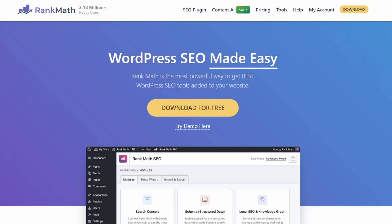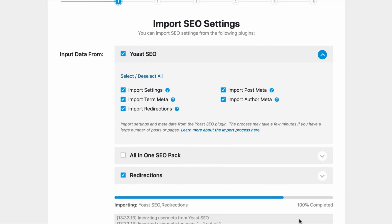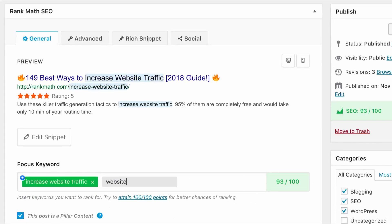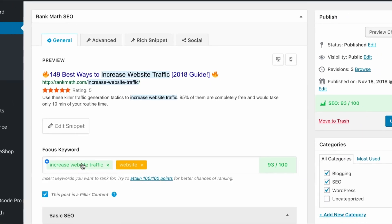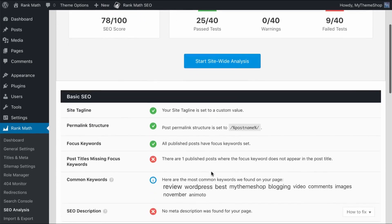Number seven is Rank Math. It's a user-friendly WordPress SEO plugin that helps you optimize your website content for search engines and social media. Like All-in-One SEO, it has an easy setup wizard allowing you to import data from other SEO plugins. You can use Rank Math to add SEO-friendly meta descriptions, titles, and open graph metadata to blog posts and pages.